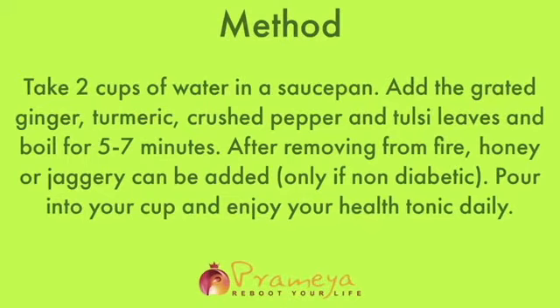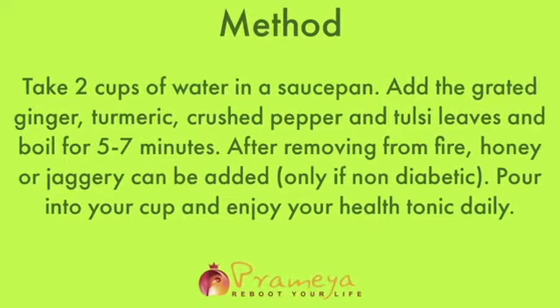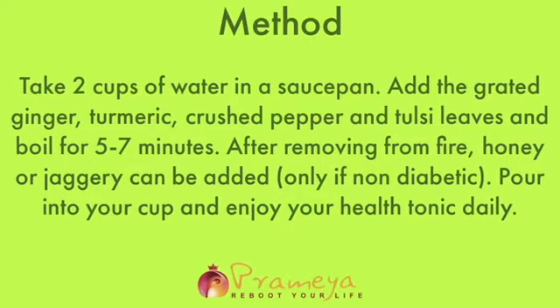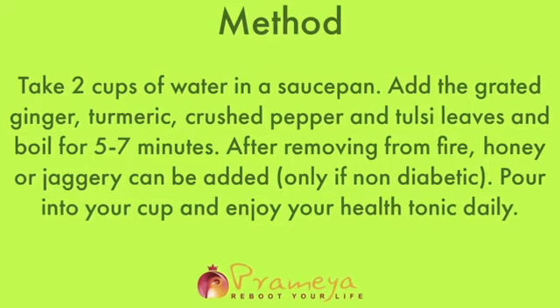Now with these simple powerful ingredients, we can create a healthy drink and have it on a daily basis to boost our immunity. Take 2 cups of water in a saucepan. Add a small piece of grated ginger, a teaspoon of turmeric, 4 crushed peppercorns, and the tulsi leaves.